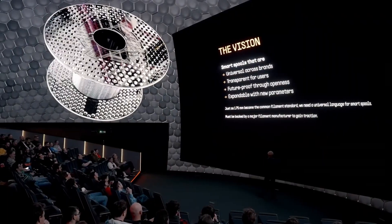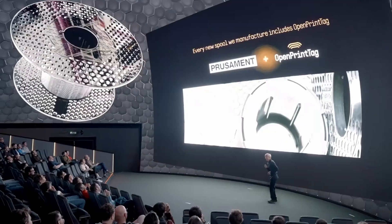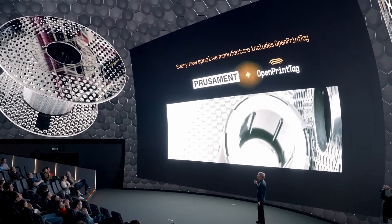These tags essentially make any spool smart. The printer will not only know what type of filament it is and what color, but also how much filament is left on the spool. The tags are rewritable, so the printer can save information about how much filament has been used so you always know how much is left. Hopefully more companies will implement the standard so we can all have universal smart spools. Every spool of Prusa from now on will have these tags included.